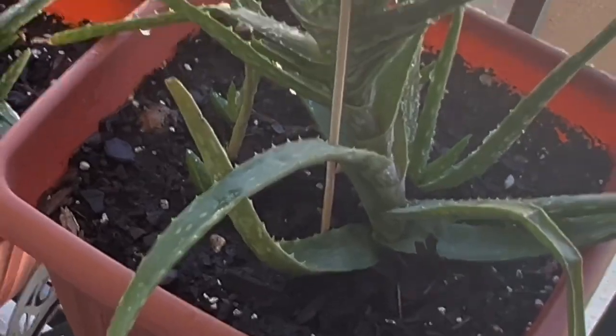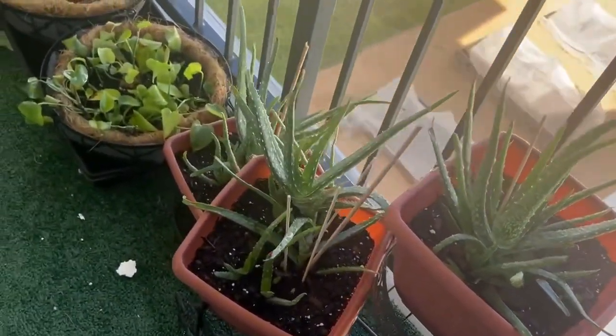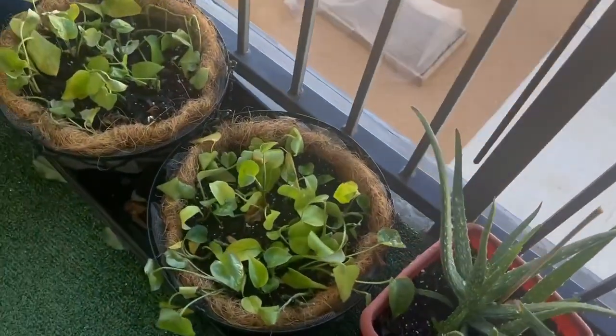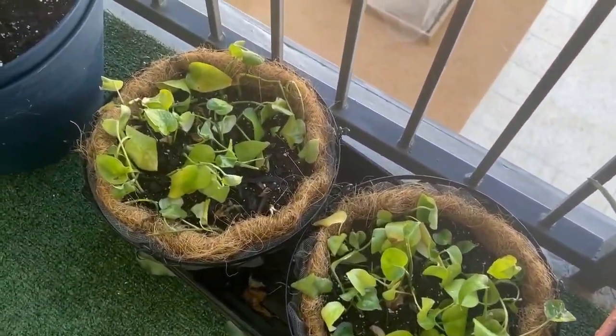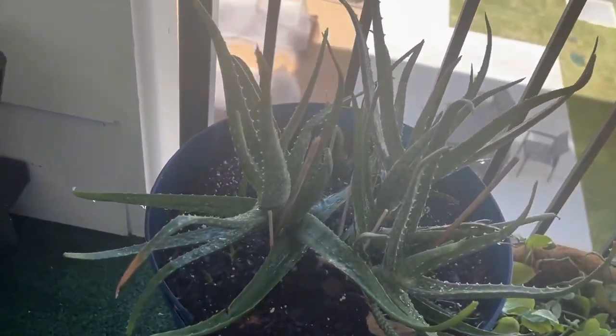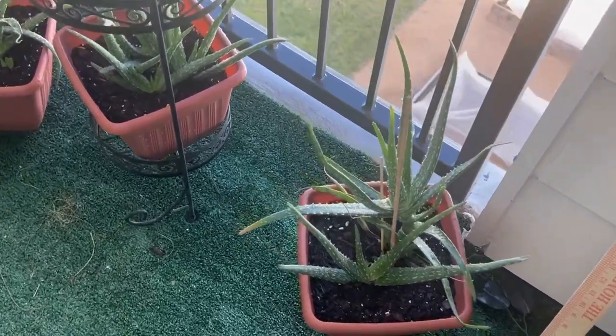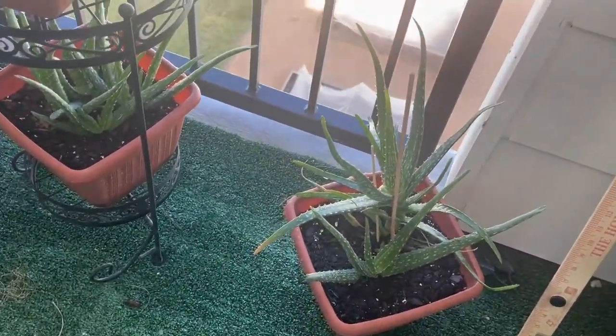Our leeks are growing in leaps and bounds — they're huge! I thought those are surviving, and it's just huge. I don't know what I'm going to do with them all. Absolutely huge.